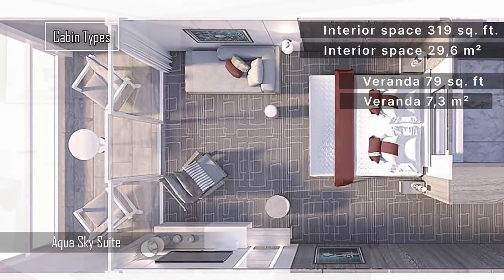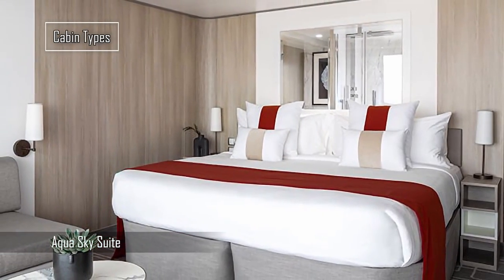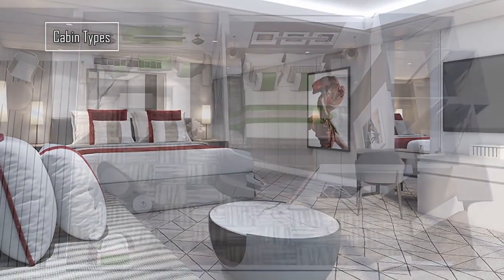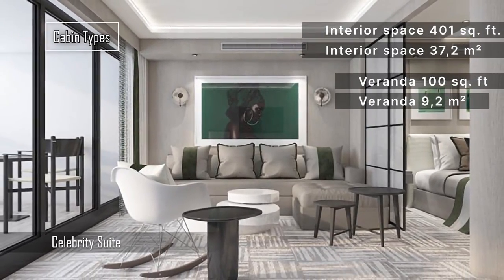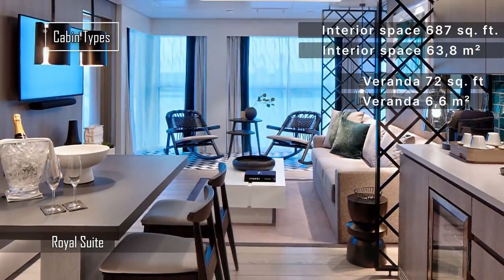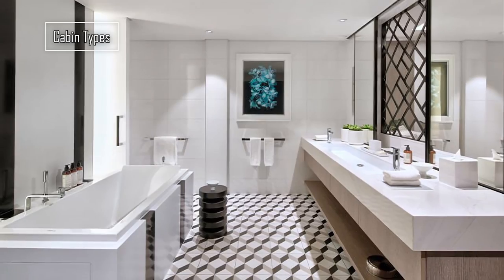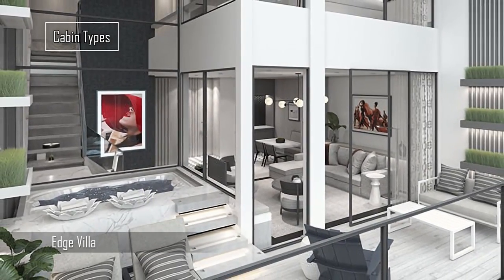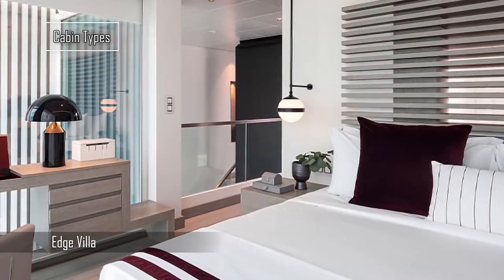The Sky Suite offers 319 square feet of living space and a 79 square feet veranda, featuring a king-sized bed with a signature cashmere mattress and a split bathroom with spacious spa tub and shower. The Celebrity Suite boasts 401 square feet and a 100 square feet veranda across two rooms. The Royal Suite features 687 square feet with a 72 square feet veranda and a large living and dining area with panoramic windows. The Edge Villa comprises six two-story luxury residences — the fleet's first of their kind — providing 950 square feet of split-level opulence with one bedroom, two bathrooms, and accommodating up to four guests.